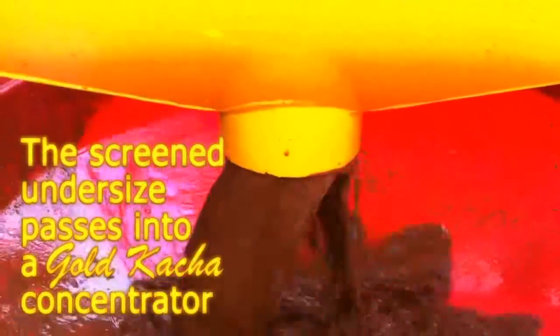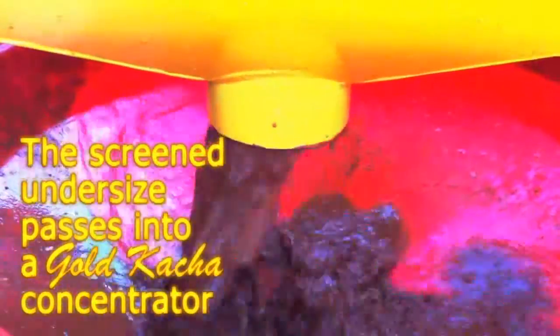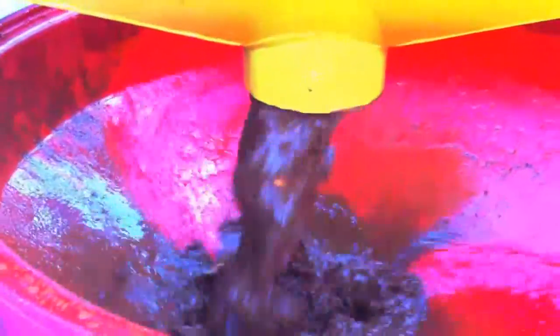The undersized material passes from the RG into the gold catcher concentrator below. The gold is separated from the slurry by centrifugal force and remains in the machine. The concentrate should be cleaned out from the gold catcher once every hour.